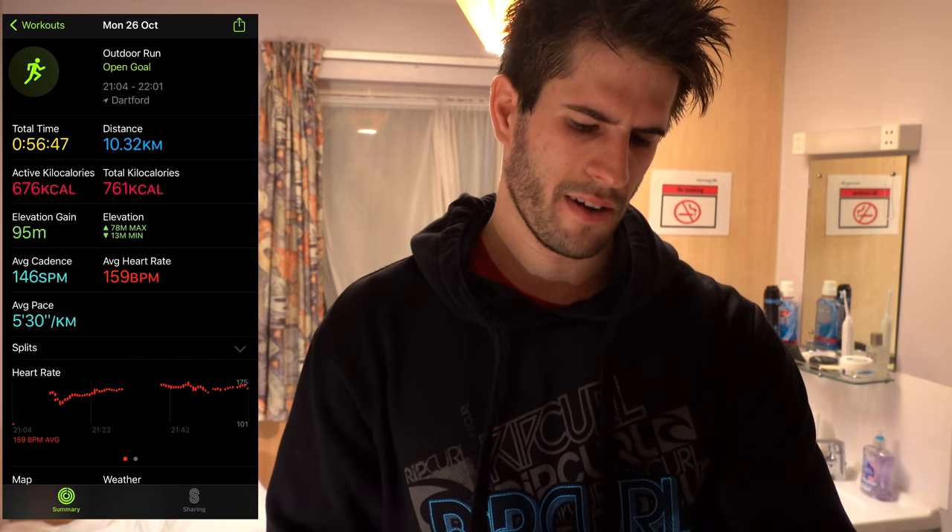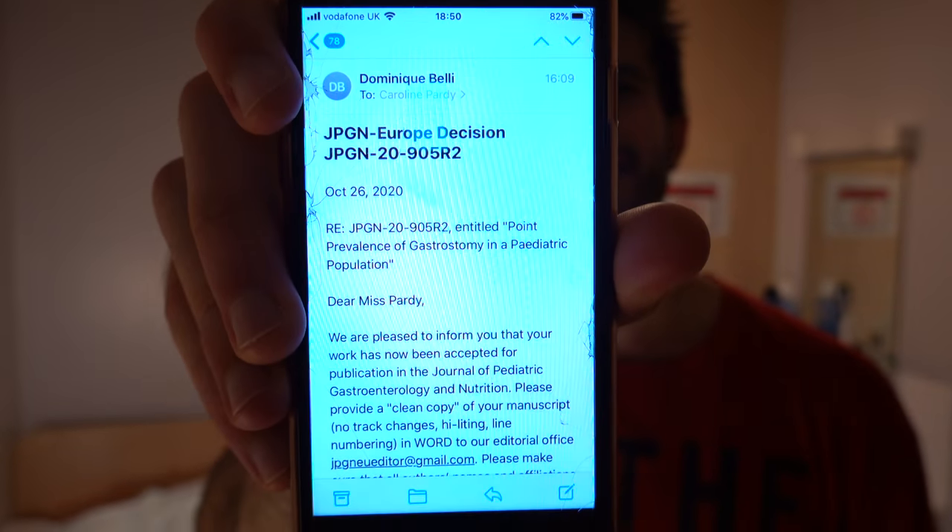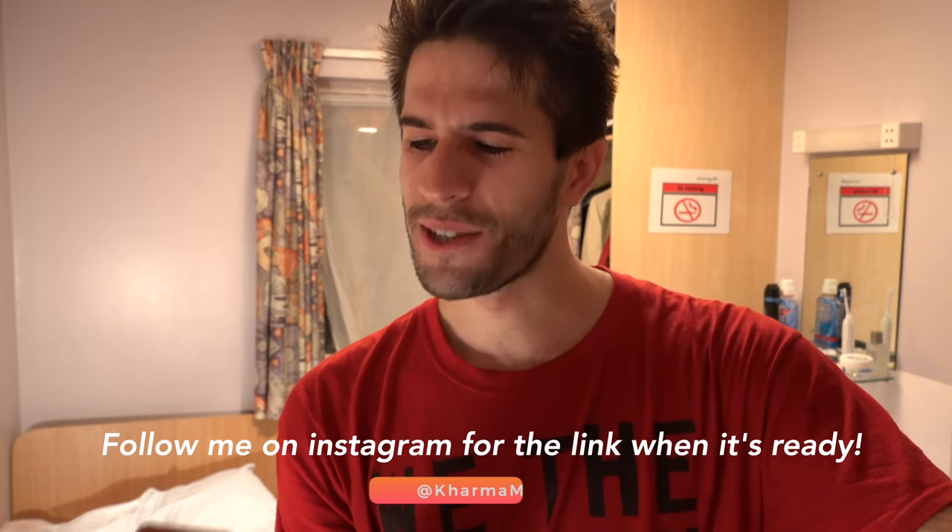Nice solid 10k run — I think it was a 5:30 pace, not very fast but it was very very dark. Unless I was on the main road, all I could see was farmland. I was running down this road and suddenly realized I couldn't see anything around me — it was pitch black — so I turned around and went another way. Feeling pretty hungry so I'm jumping straight in the shower and getting to cooking dinner. Oh — look at this message I just got: the paper we wrote over the summer, the one we collected data for pretty much all of last year, has been accepted for publication! I'm so happy!